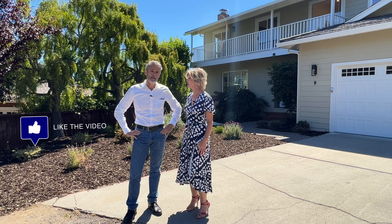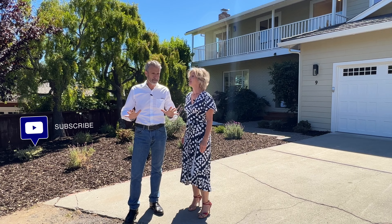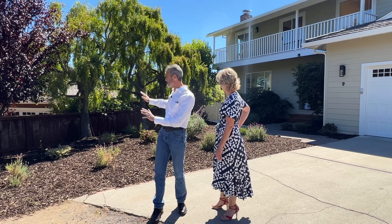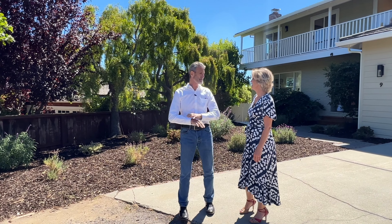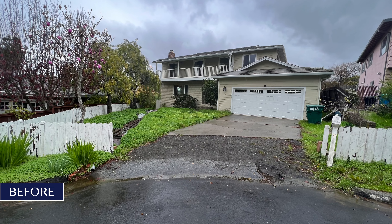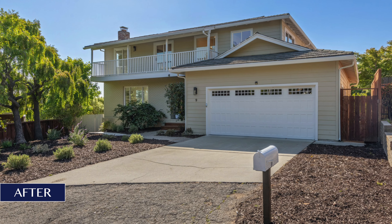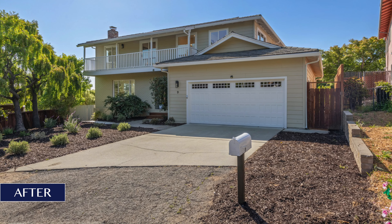Let's start with the outside. When we got here we had a trench being dug all along the side, a fence falling down, nothing but weeds, cobwebs, dirt on the walls. It was really in disrepair, both the front and the backyard. We don't just do interiors, we also do the garden — a lot of people don't know that.